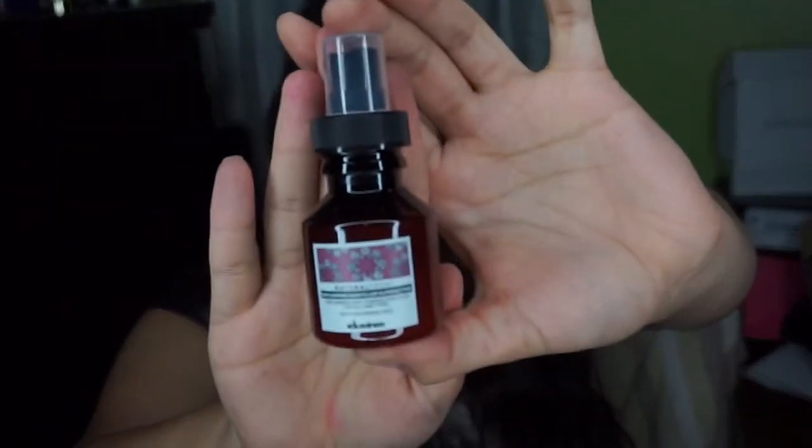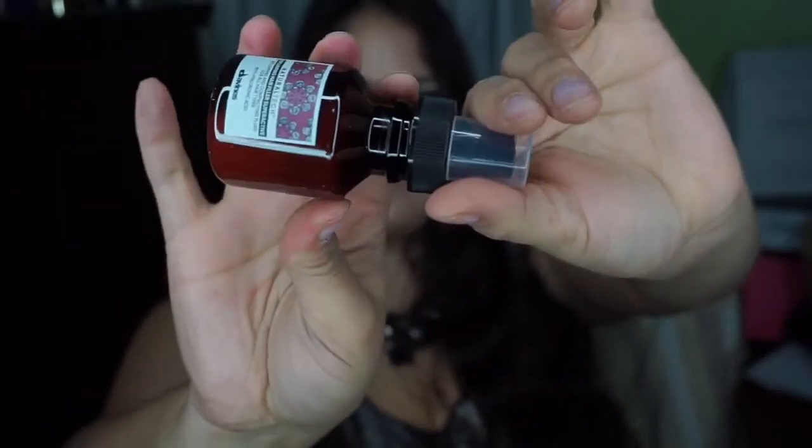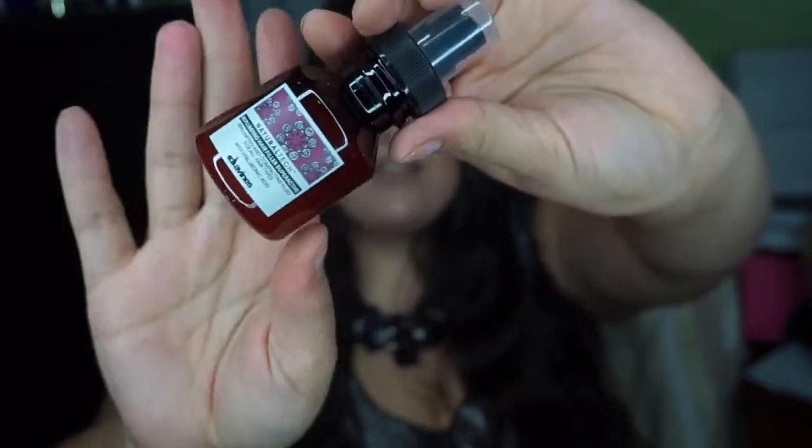The next product I received this month is by Divine's, and it's a Re-Plumping Hair Filler. You get a decent sample size with this product — sometimes they give like one-time use, but this is pretty decent. The full size of this product is $39, so it's a pretty decent sample size considering the price point. This is a leave-in treatment to help hair look shinier and fuller.